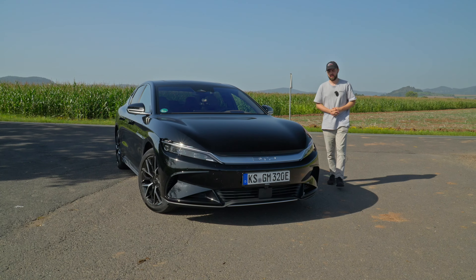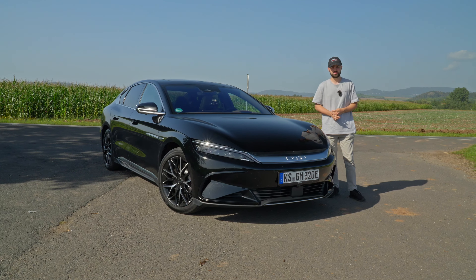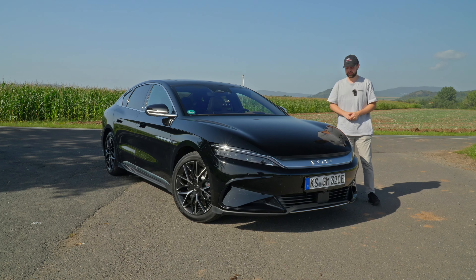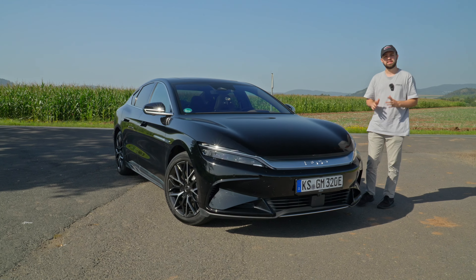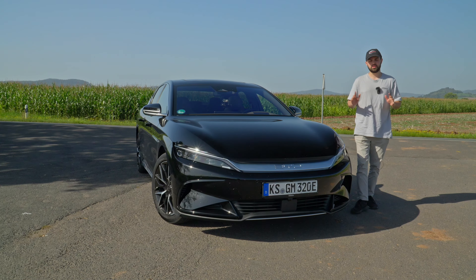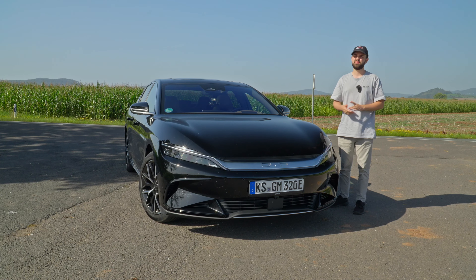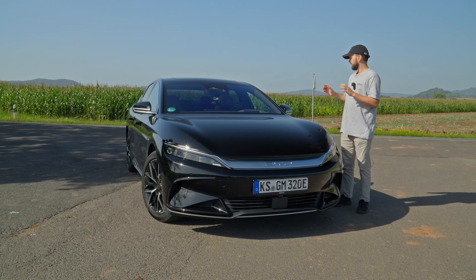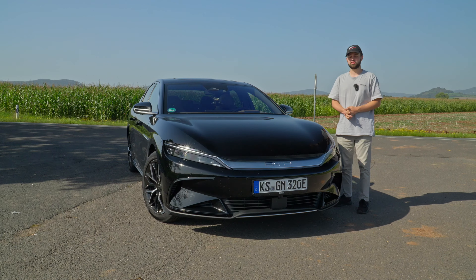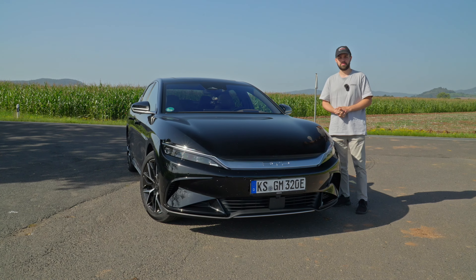So what's my final verdict on the BYD Haan? It's a remarkable quality car considering it only costs 70,000 euros. That's still a lot of money, but the amount of car and quality you get is pretty insane. Compared to other electric cars in this range, nothing really competes. If they fix the technology features and the annoying safety systems, then German and European car manufacturers should really be scared — because this thing is genuinely good for the price. Hopefully you enjoyed — see you next time.